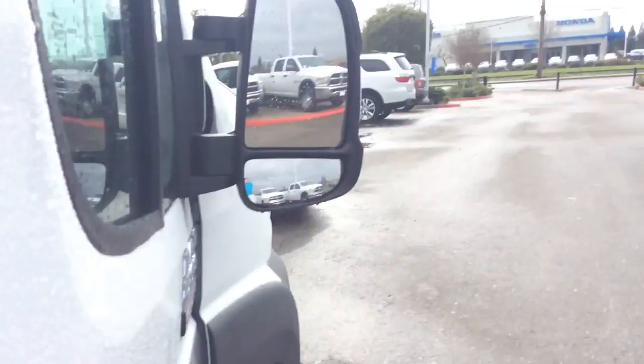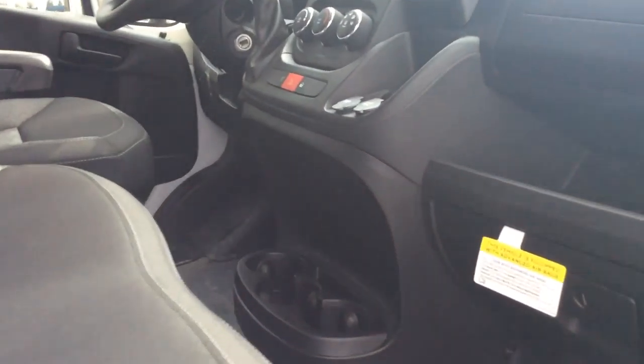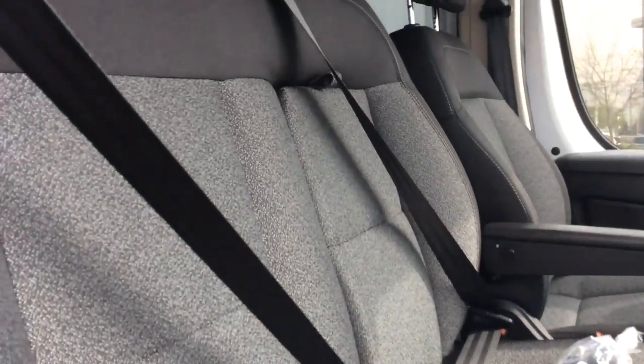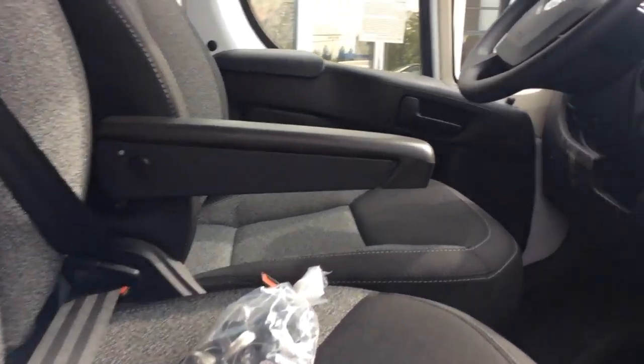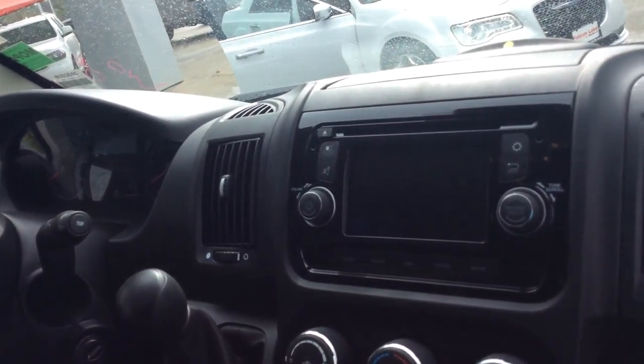Then when we head to the inside, we got the backup updated cloth right here. Actually, really nice color. We got the F5.